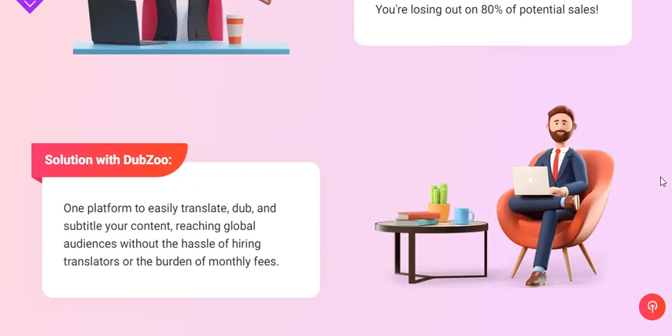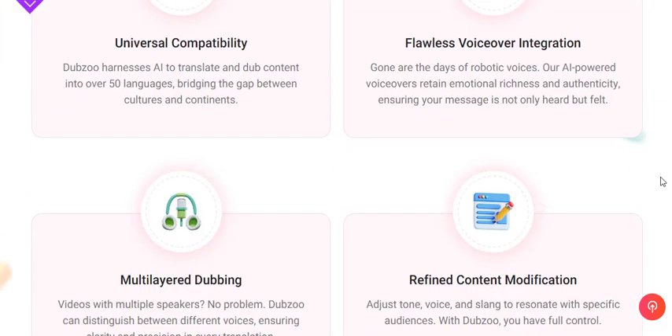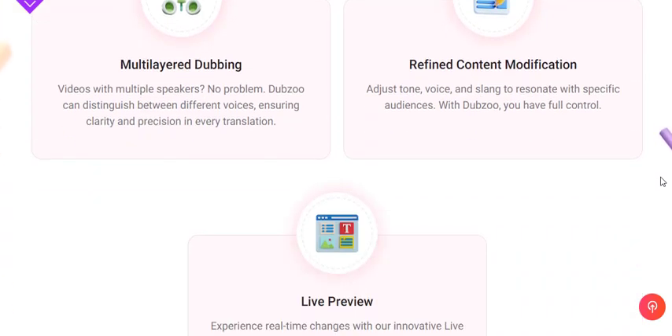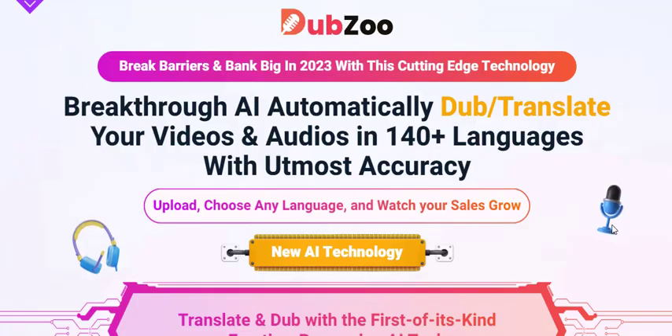Dubzoo is more than just another software tool — it's a game changer in the realm of content localization. Leveraging the power of artificial intelligence, it offers automatic dubbing and translation of your content into a staggering 140-plus languages.